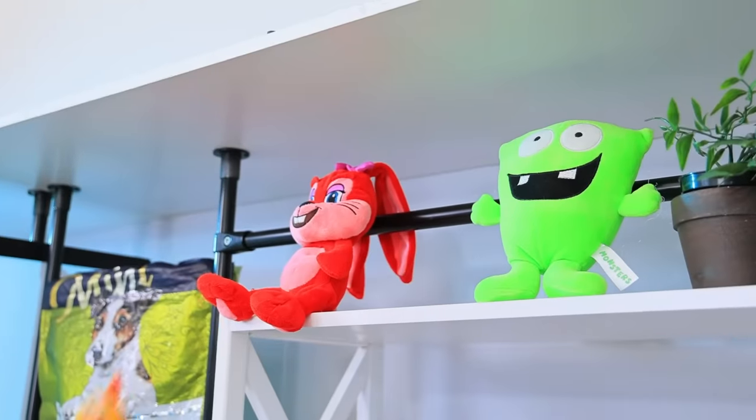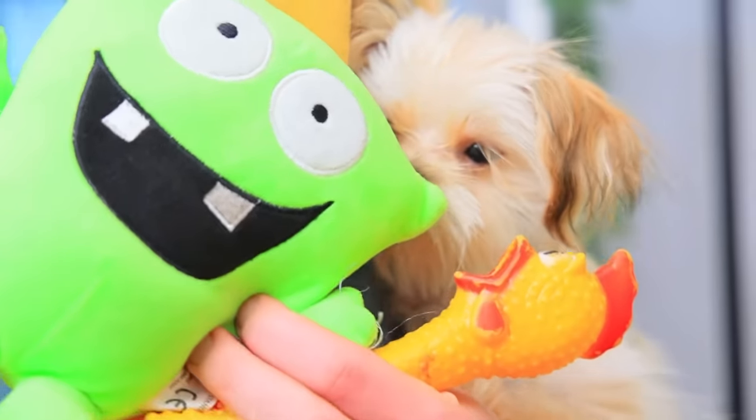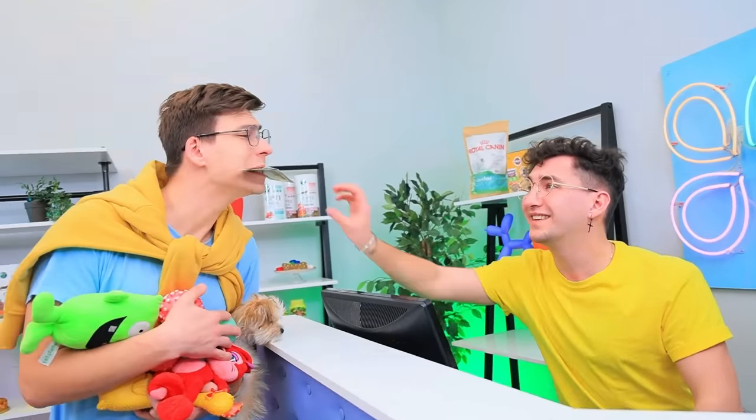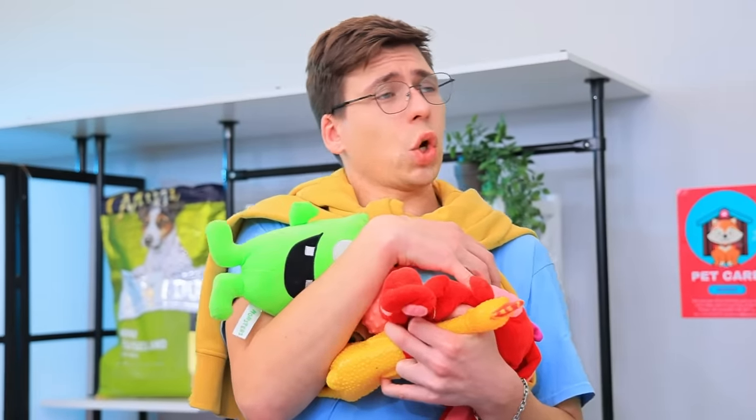I'll take this, this, and this! Whoa! He decided to get all the toys! Thanks for shopping! Come again! Thank you!